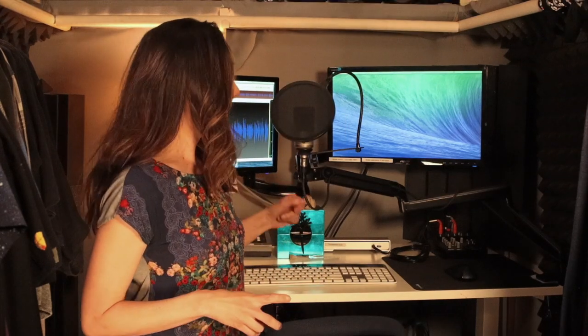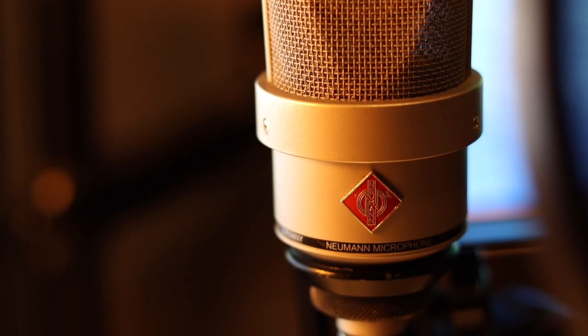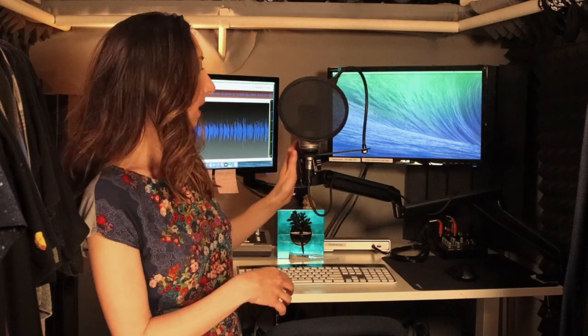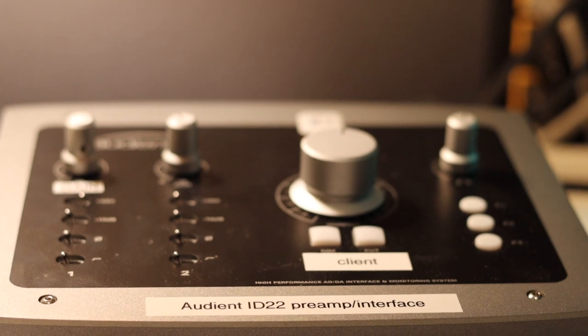So now let's talk about the mic. I am using a Neumann TLM-103. This is kind of an industry standard — it's a very, very good high quality mic. It is a condenser microphone, and so in order to use it I need a preamp. The preamp that I'm using is an Audient ID22 preamp interface. The interface is taking the analog signal from this microphone and converting it into a digital signal so that the computer can understand it. The preamp part is boosting that signal so that it can be recorded and you can control the volume.